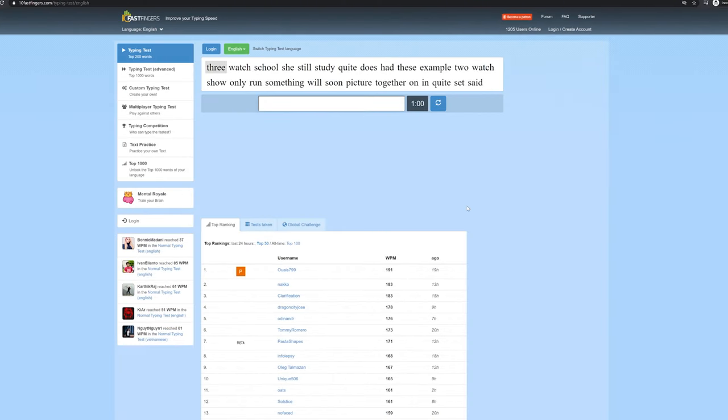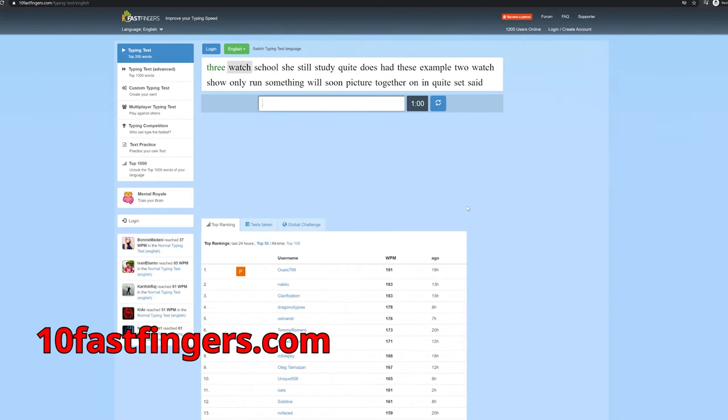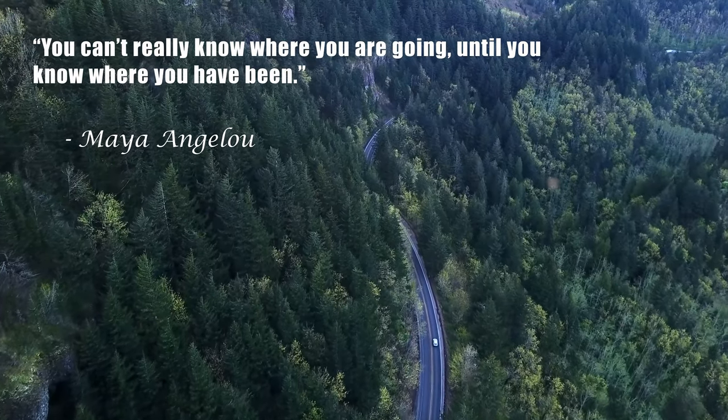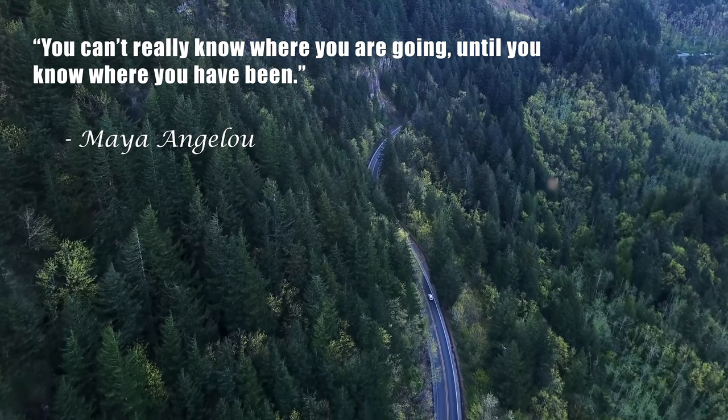So here we are — let's get to it. The main site I'll be using to benchmark my typing speed is 10fastfingers.com. So let's see where we've been.